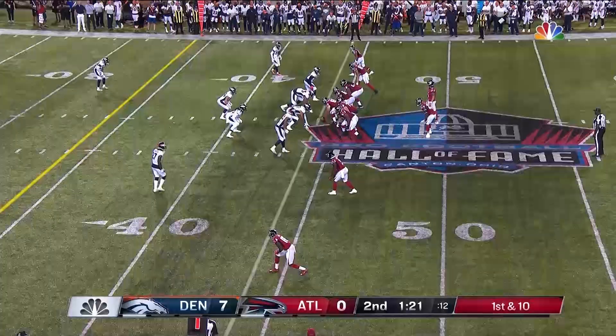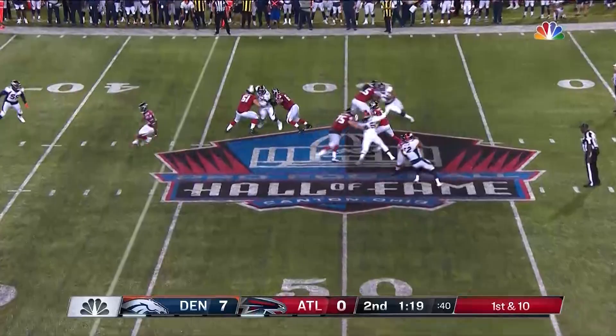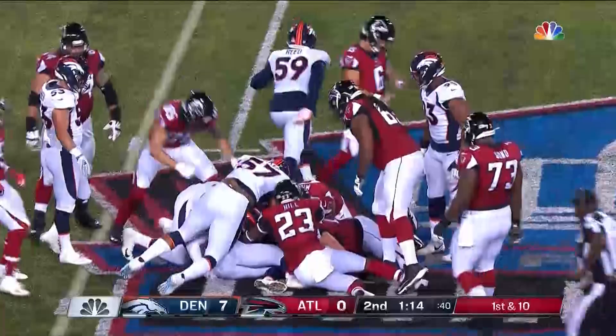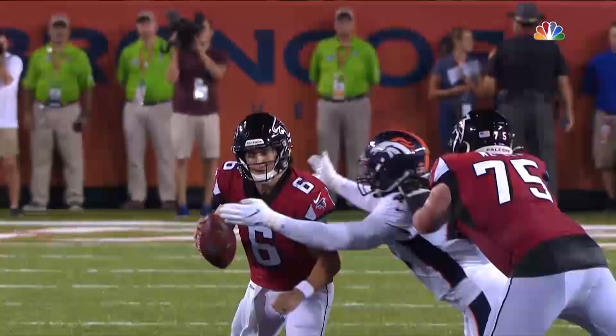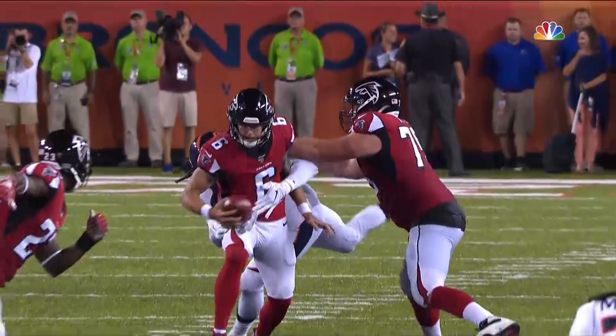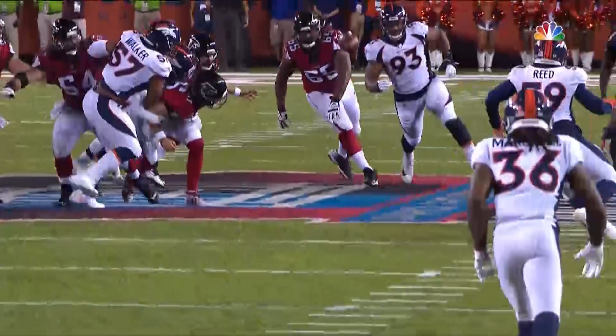Benkirk working out of the shotgun, crosses midfield. He's going to scramble again, and that is close to a fumble or intentional grounding. They're going to call that an incomplete pass, actually. Benkirk's arms were wrapped up just as he had his throwing motion started, but that is very close to intentional grounding.